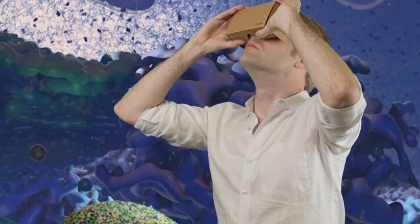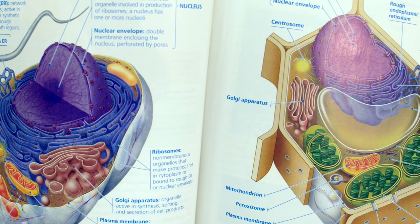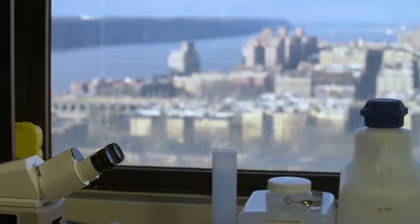Imagine if you could shrink into the middle of a human cell — that's the experience I wanted to create for my students. Back when I was teaching high school biology, I was trying to explain concepts like DNA, RNA, and the parts of the cell using standard textbooks and diagrams. It was like trying to describe New York City using hand-drawn maps.